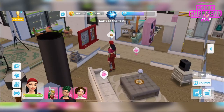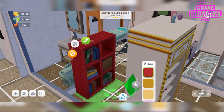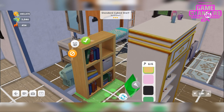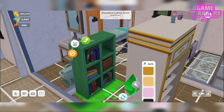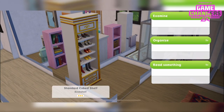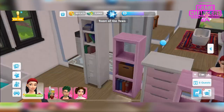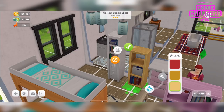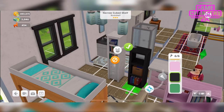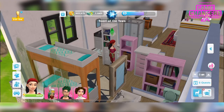Then we've got the standard cubed shelf — that's this one here, 6 different colours. The red is really nice in these items, and the green actually. We can examine, organise or read something. And then finally we've got the narrow cubed shelf, which is just a narrow version of that. 6 different colours that match, and we can examine, organise or read something. Also in that pack you get 8,000 simoleons.